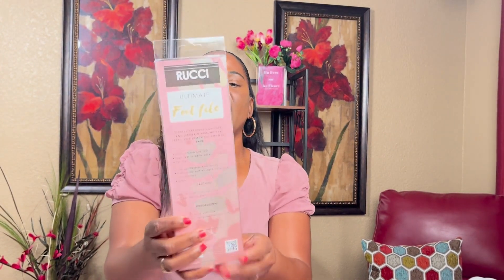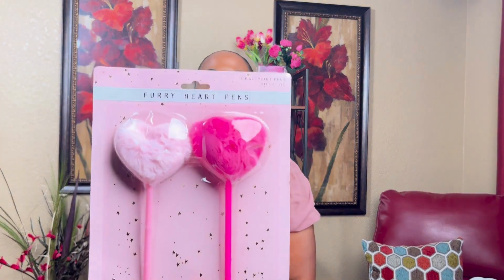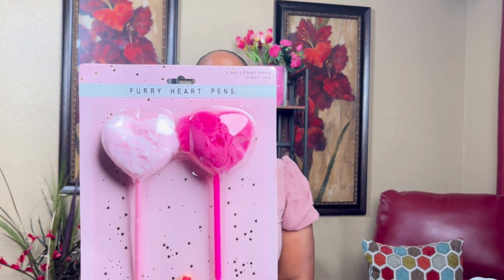Oh, I got more from Ross — I forgot these. I got this ultimate foot file; I already had one in a previous haul in a different color pink, but I got another one. I also got these furry heart pens by James Burke Collection — they were $3.99 at Ross. I love ink pens so I was happy to see those.